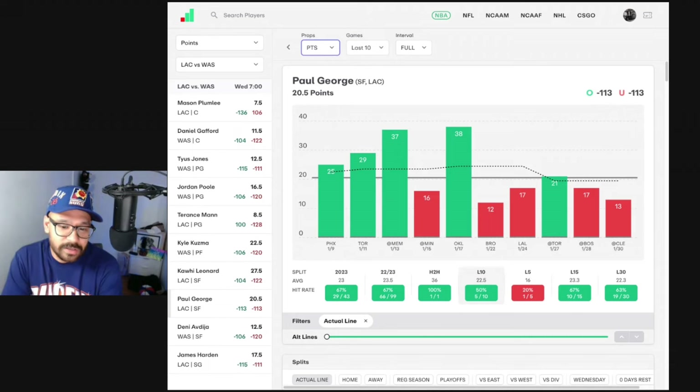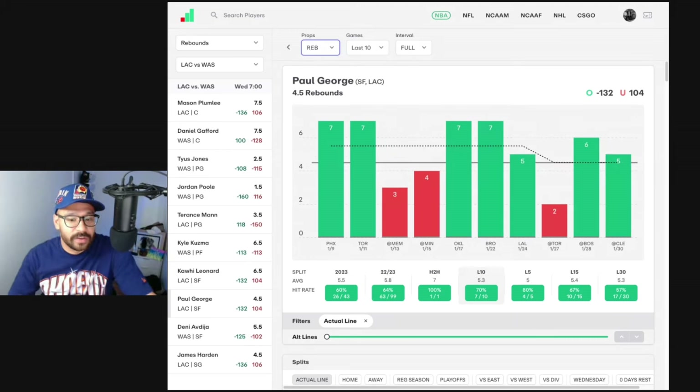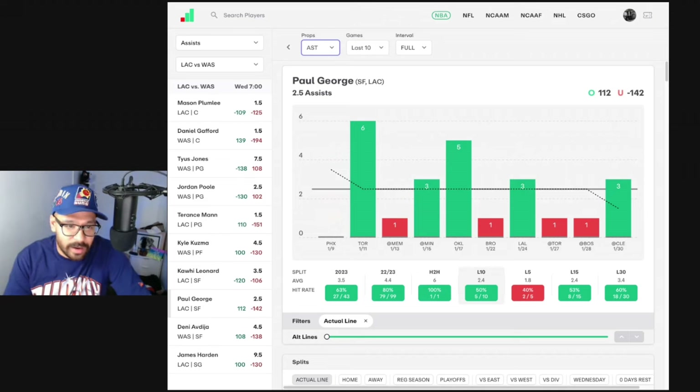Paul George — 20.5 points is his line, covered in five of his last 10 but only one of his last five. He scored 36 against the Wizards in their last matchup. Rebound-wise, he's hit this in four of his last five, seven of his last 10, and pulled down seven rebounds in his last Wizards matchup. PG rebounds — I don't hate that. The Wizards have Gafford and Marvin Bagley, much better rebounders than Daniel Theis and Mason Plumlee. So Paul George and Kawhi Leonard are going to be expected to get more boards — recent form is good, historical form great, matchup is great. Would not be touching an assist prop for Paul George.